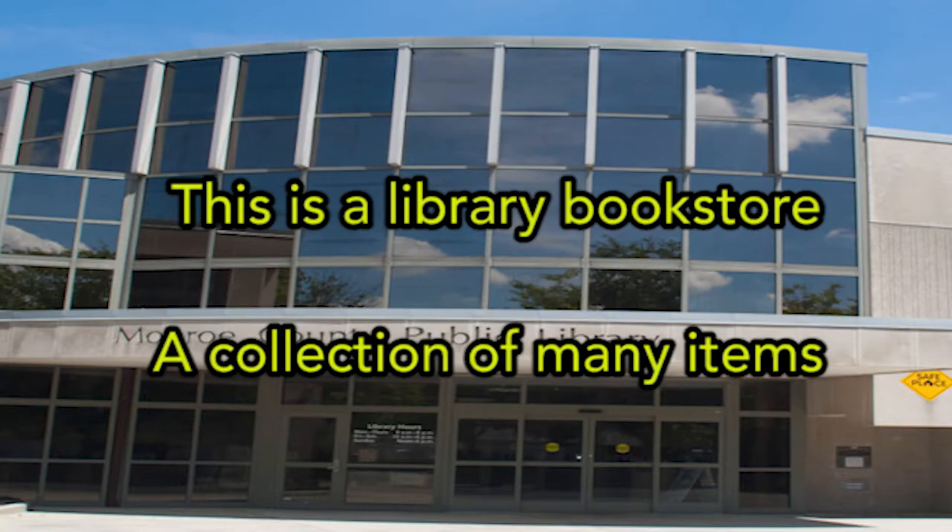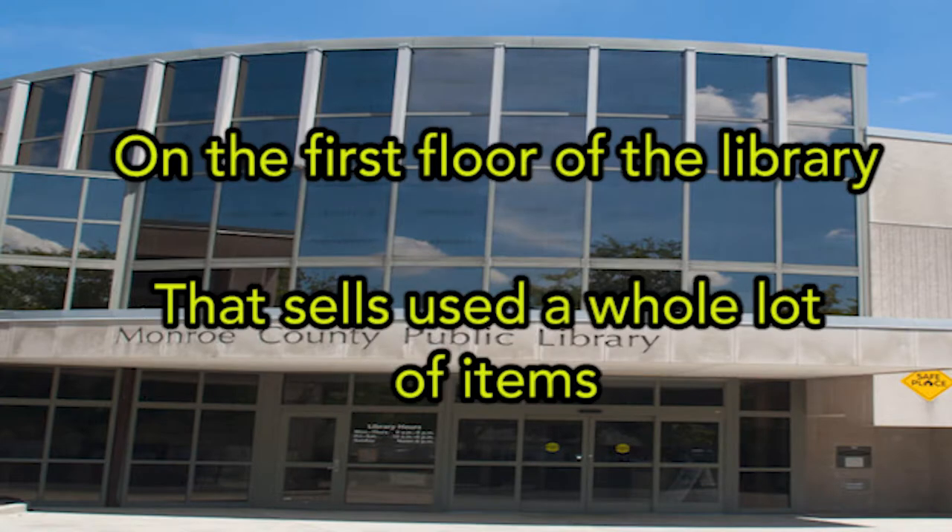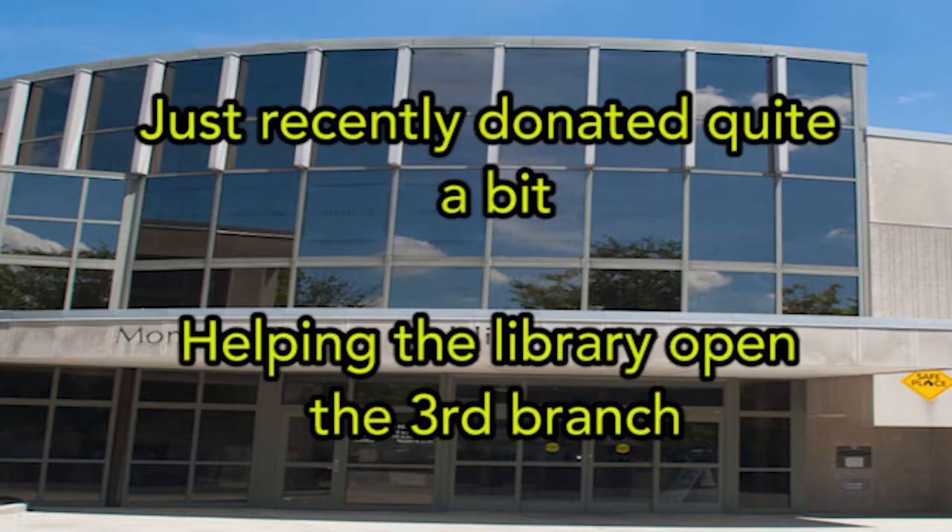This is the end library food store, a collection of mini items including vinyl records and CDs, books, audio cassettes and tapes. On the first floor of the library, there are still a whole lot of items — just recently donated quite a bit. Open the library, open the third branch.